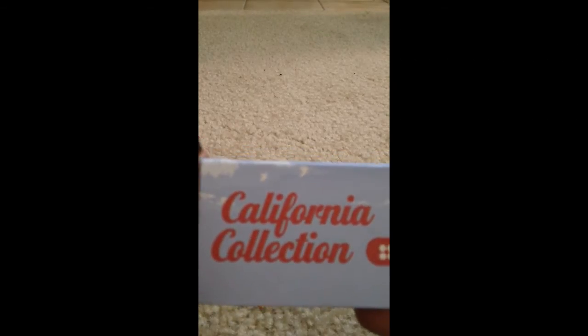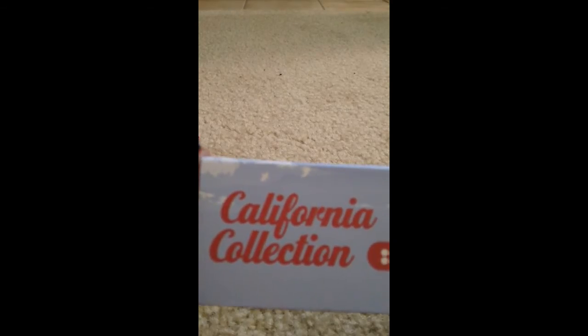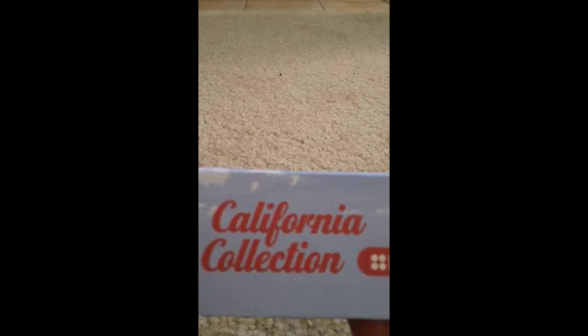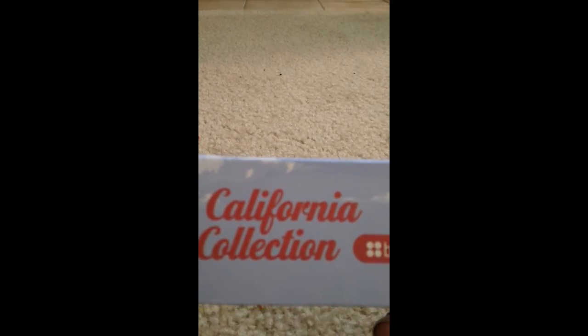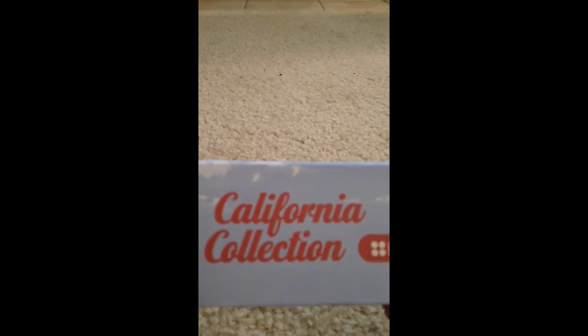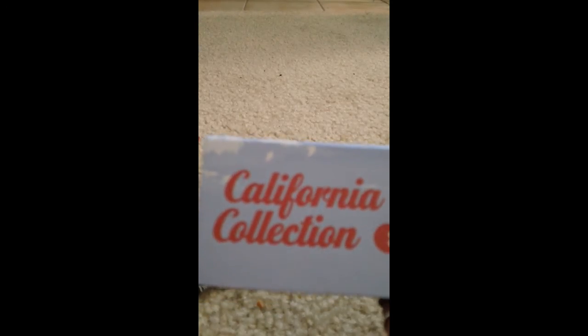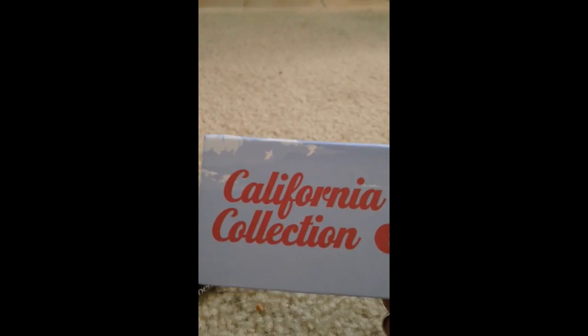Let me know what you got in your Ipsy bag if you have one — we often all get different things, so I like to see what others received. Thank you for watching! Please like this video if you enjoyed it, don't forget to rate, comment, and subscribe. If you have any questions, leave a comment below and I'll answer as soon as I can. Thanks for watching, and I'll talk to you guys next time!